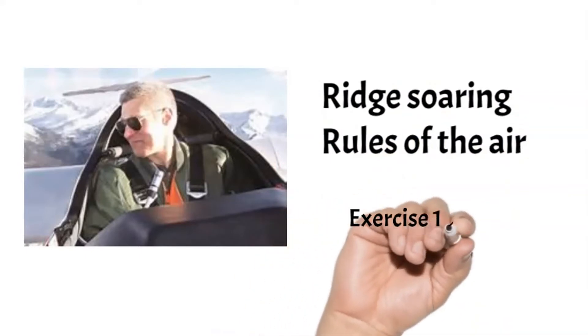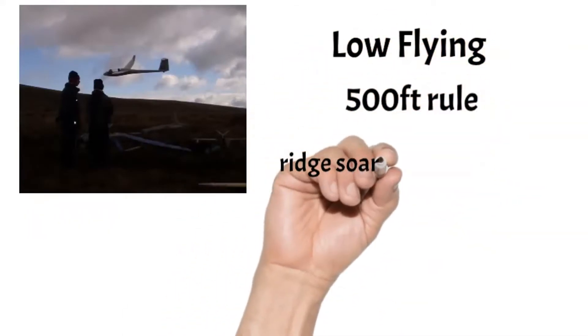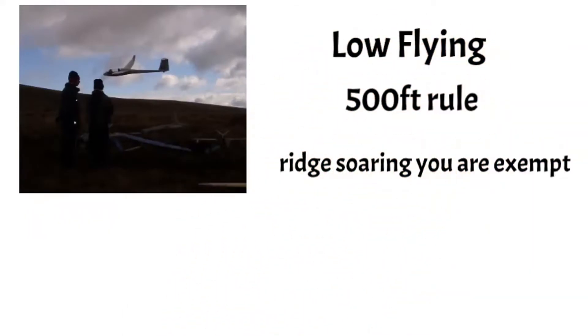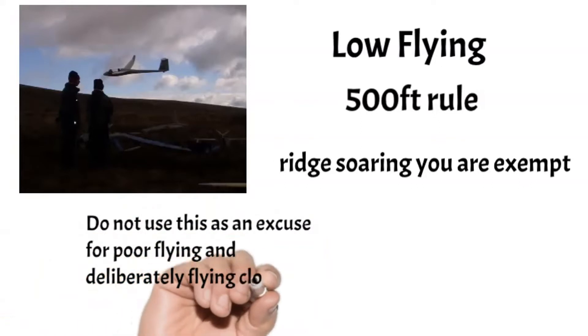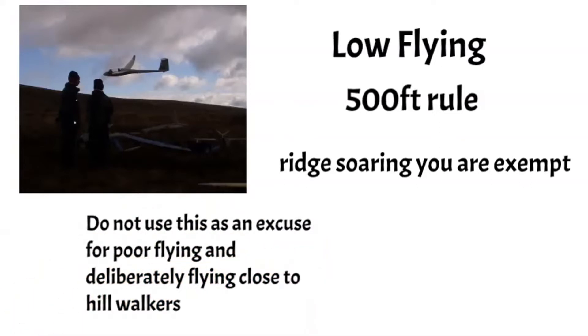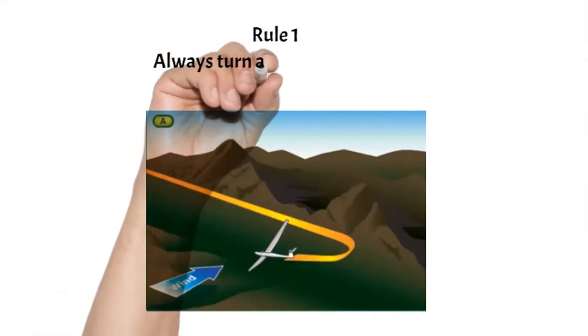In this tutorial we'll take a look at the rules of the air as they apply to a hill soaring pilot. When soaring hills, glider pilots have an exemption under the 500-foot rule, but this shouldn't be used or abused by flying unnecessarily close to hill walkers or any other users of the countryside.